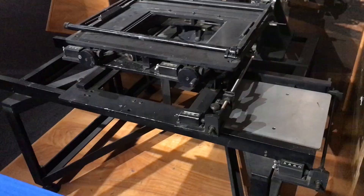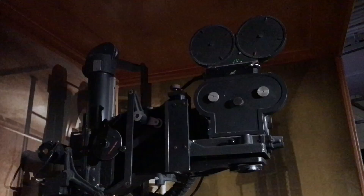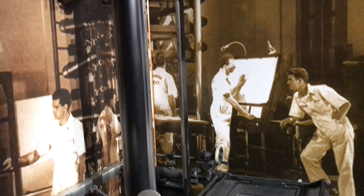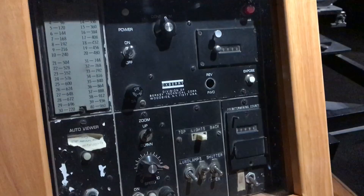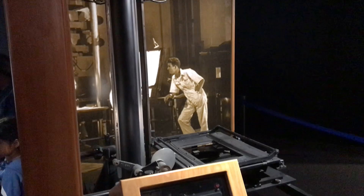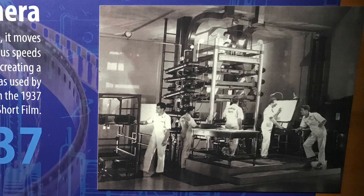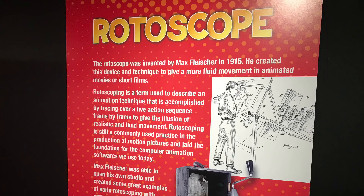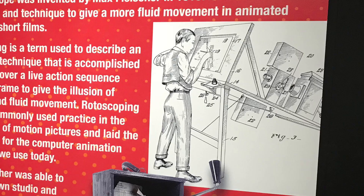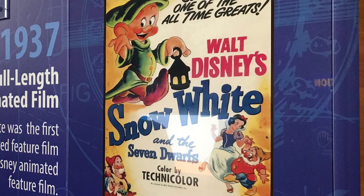Traditional celluloid or hand-drawn animation was shot on an Oxberry stand. The camera is suspended above and points down at the table where the background and cells are mounted. This setup allowed for movement of the table in conjunction with movements of the camera. A multi-plane down-shooter had several tables mounted under the camera to create a layered or 3D effect. Rotoscoping is drawn by tracing over real-life footage frame by frame, and was used in Disney's Snow White and the Seven Dwarfs to create realistic movements in the world's first full-length animated film.